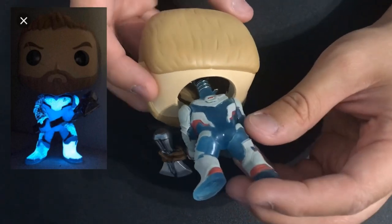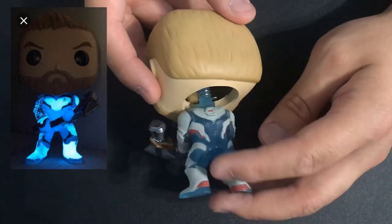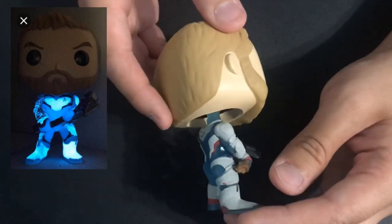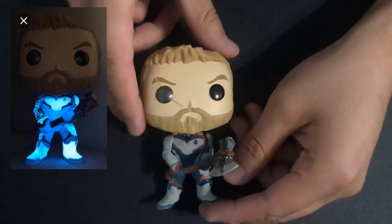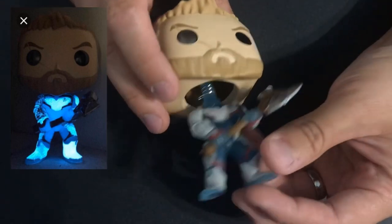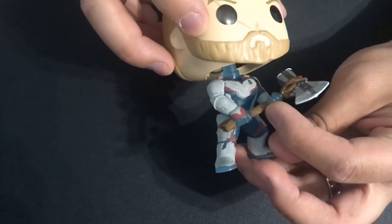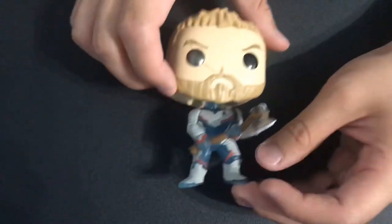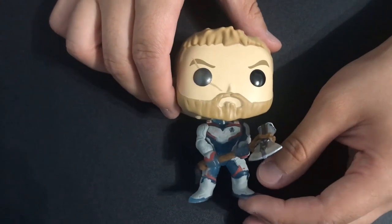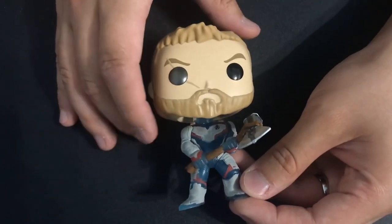I haven't tested the glow yet, but you'll see the photo right now. It looks pretty cool — I actually prefer this blue plastic over the black plastic they use for the standard suit. We also have that silver eye on Thor. That's all I'll say about that. And then we have him holding Stormbreaker, which looks pretty legit. It's a simple but cool Funko pop, and I kind of want to collect the rest of the glow-in-the-dark Avengers as well.